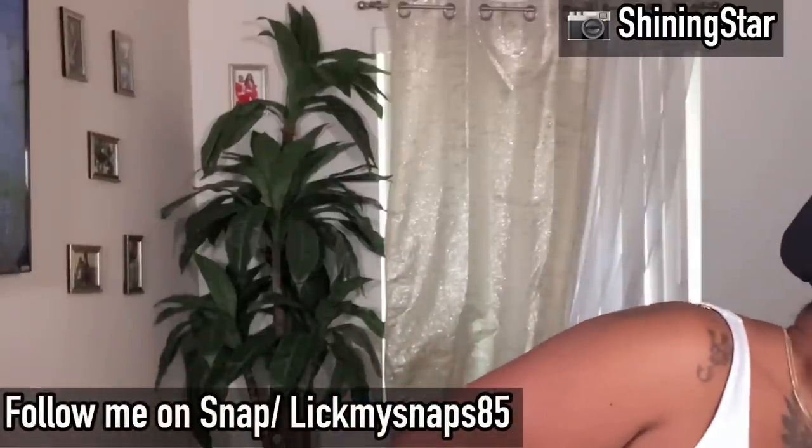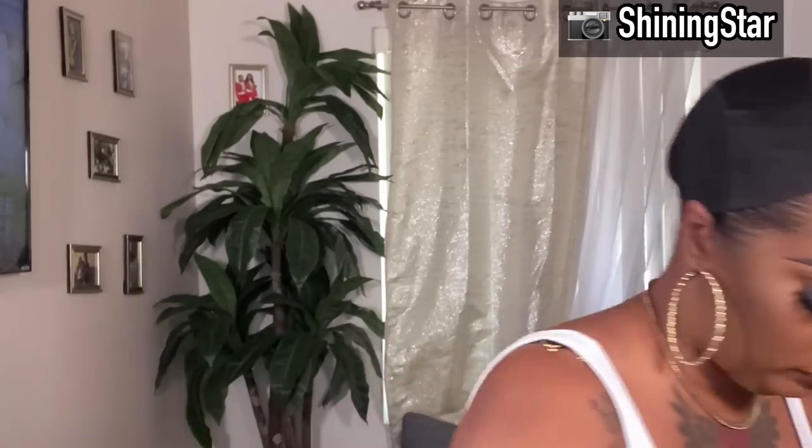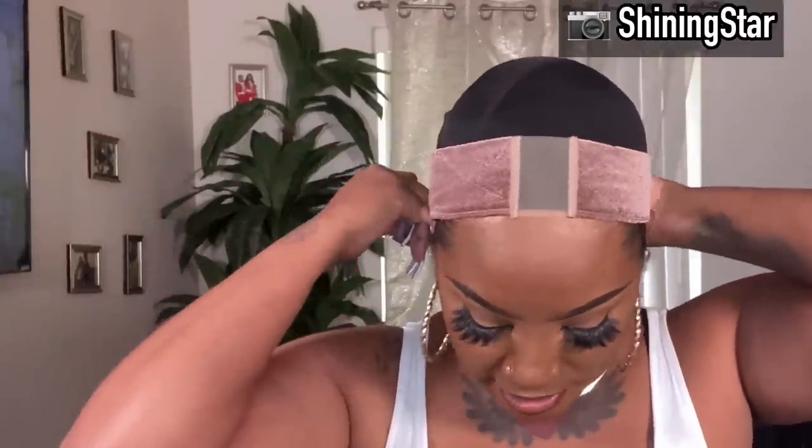I'm gonna try this little wig grip that I got off Amazon. It has a lace part but I'm not gonna be using that — I just want to use the wig grip. The velcro strap also came from Amazon, it's stretchy. Since it ain't got no combs, I want to use this to secure it.